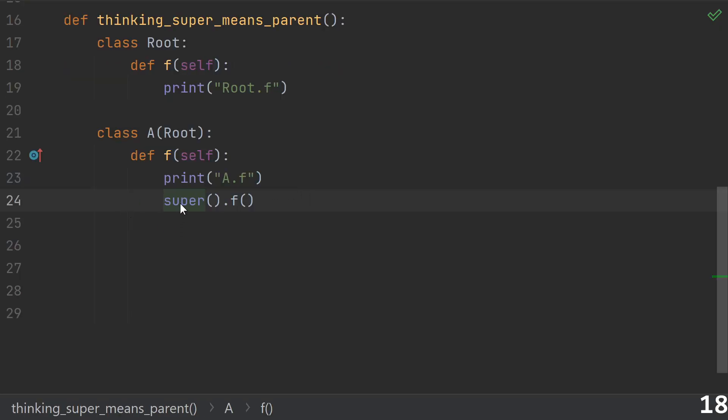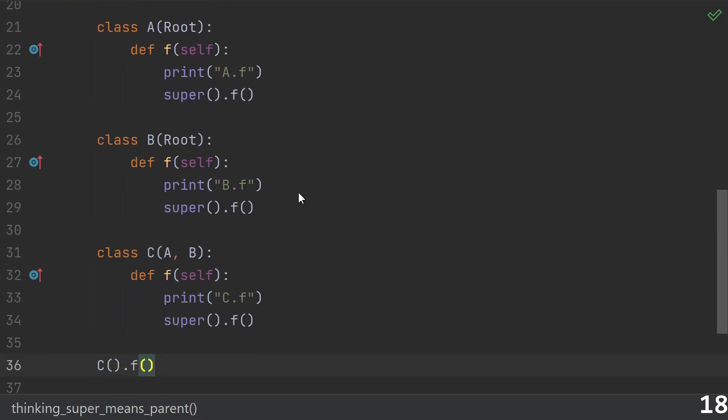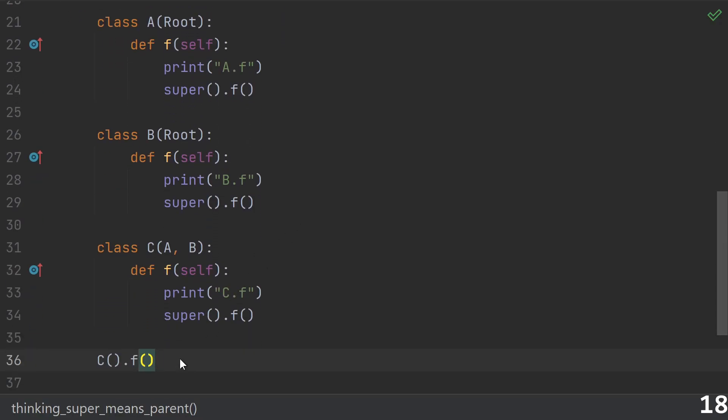Eighteen: thinking that super means parent. You might think that a super call is going to call the root's version of f, and in most cases you'd be right, but not in all cases. The reason is that someone could inherit from your class. This instance of C is also an instance of A, but when we call f, the chain of super calls goes from C to A to B to root. In particular, the super call inside of A sent us to the sibling class B, not to A's parent, root. I've got a whole video on super if you'd like to hear more.